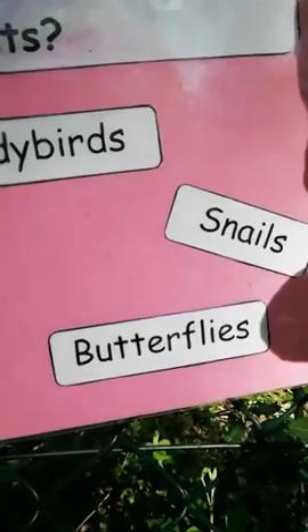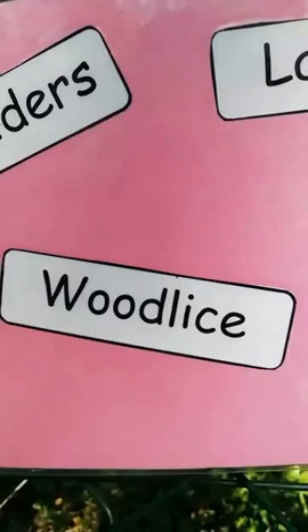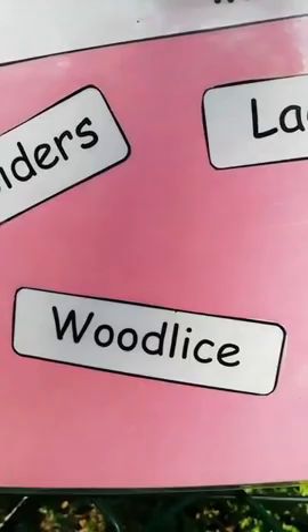And the last one — woodlice. Are woodlice insects? I'm not going to tell you the answer yet, because hopefully we will find some woodlice here in the woodland, as there are lots of them about.